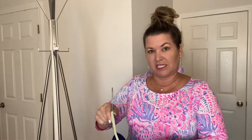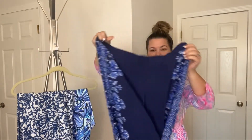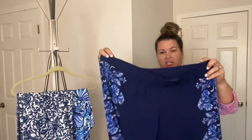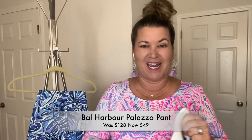One more thing to note: the sale right now goes on for three days. They will add different styles throughout the sale, so just keep checking back. It's always good to download the Lily Pulitzer app because then you're going to get push notifications when things are added. The Ball Harbor Palazzo pants are a straight leg, wide leg pant. A lot of the Ball Harbor styles have a different print on the body of the leg versus the side of the leg, which makes it really interesting. It's an elastic waist. The Ball Harbor are typically $128, on sale for $49 right now.